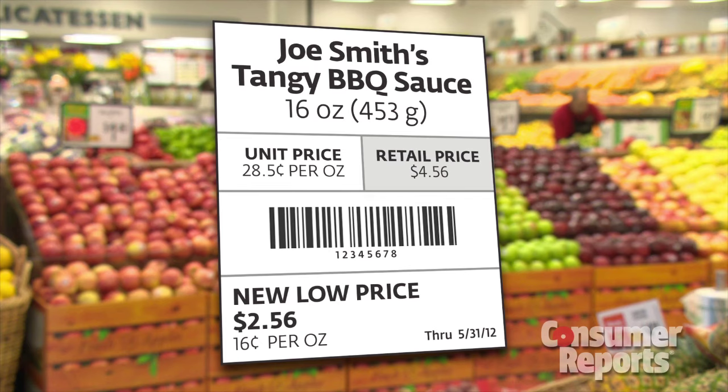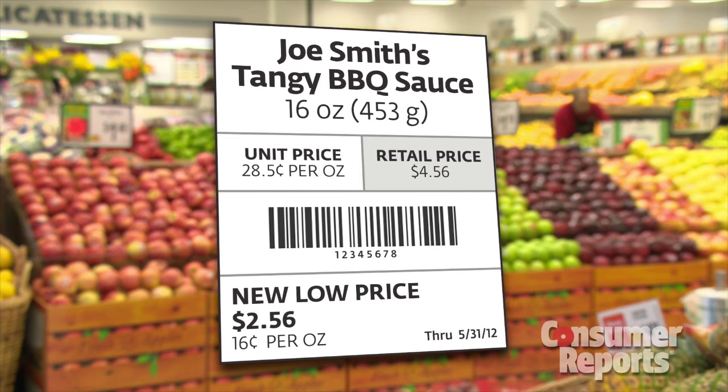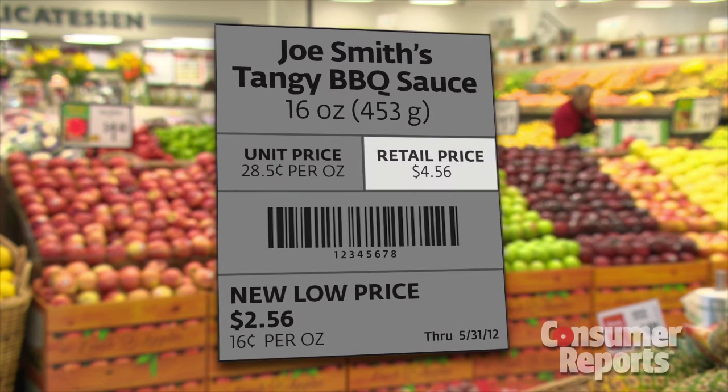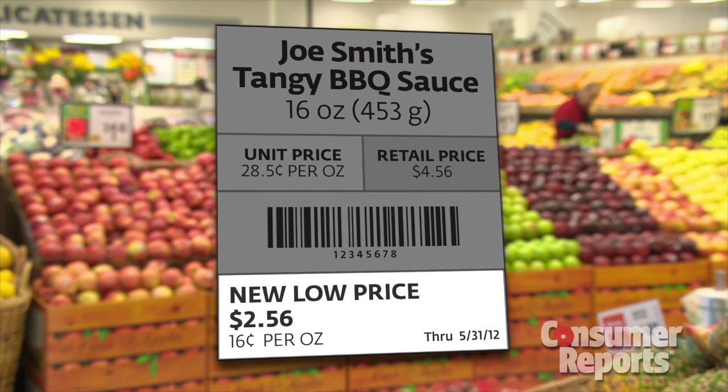This mishmash of labeling is hurting consumers. There should be a law that requires a universal standardized unit pricing label — a label like this that is easy to read and easy to use. It lists the unit price, the regular retail price, and the sale price.